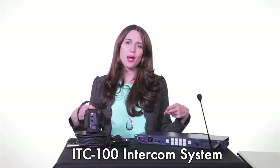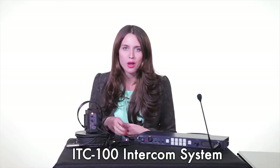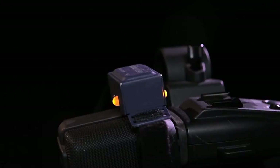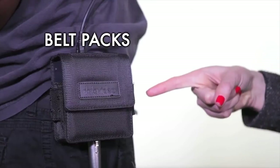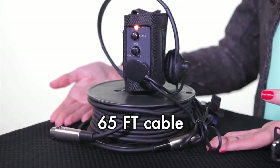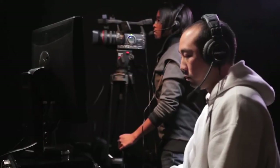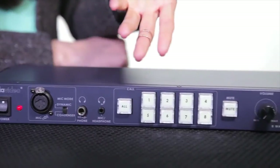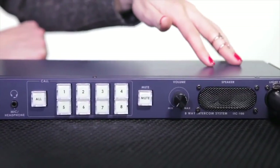The DataVideo ITC100 intercom system is a great way for your team to stay in contact and know which camera is in preview and which camera is live. Every ITC100 includes belt packs, tally lights, headsets, and 65 feet of cable for four users. You can purchase equipment for additional users individually and extend each cable up to 300 feet. The ITC100 can support up to eight users.